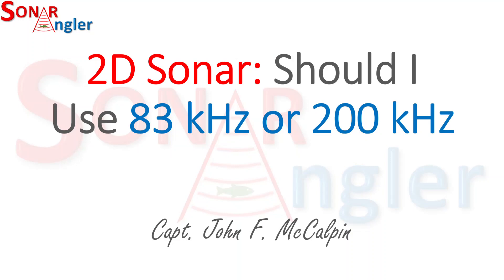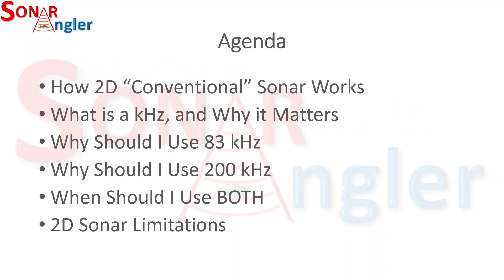Hi, this is Captain John McAlphin, the Sonar Angler. This video will talk about 2D sonar and when you might want to use the 83 kilohertz setting or the 200 kilohertz setting. First we'll talk about how conventional sonar works, the measurement of kilohertz and why it matters, when you might want to use 83 versus 200 kilohertz and when you might want to use both. We'll also talk about 2D sonar limitations.